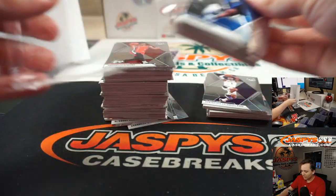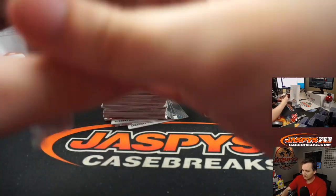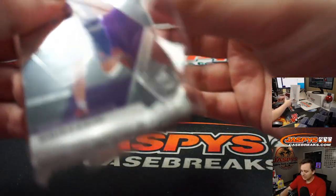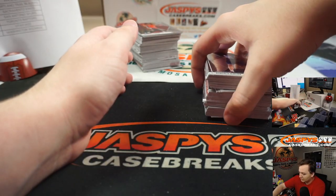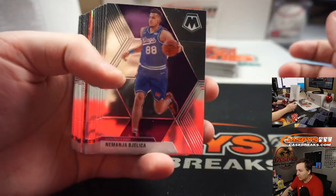A lot of these are photo variations and whatnot, and all cards ship. So take a look at eBay before you decide to sell cards you get from this break, because some of them might be worth a lot. You might throw it up for a dollar when it's worth $15 or something like that. Alright, good luck.